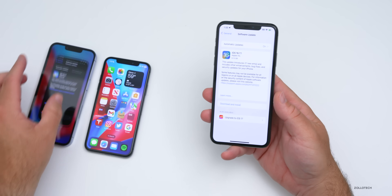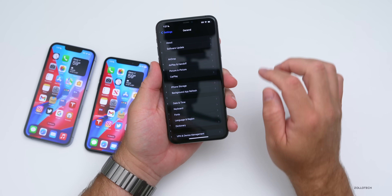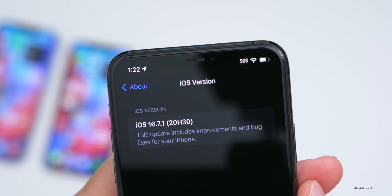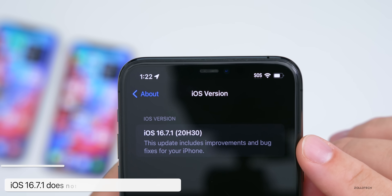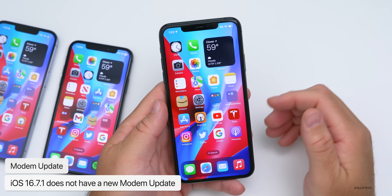Let's take a look at the build number. Go to Settings, then General, then About. The build number is 20H30, which confirms you're on the current update. This update does not include a modem update, so if you're on iOS 16.7 you shouldn't see any change there.